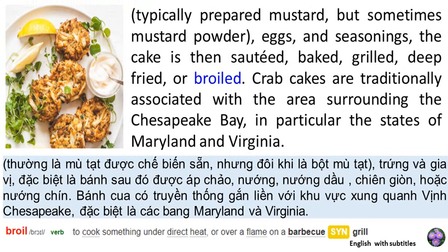The cake is then sautéed, baked, grilled, deep-fried, or broiled. Crab cakes are traditionally associated with the area surrounding the Chesapeake Bay, in particular the states of Maryland and Virginia.